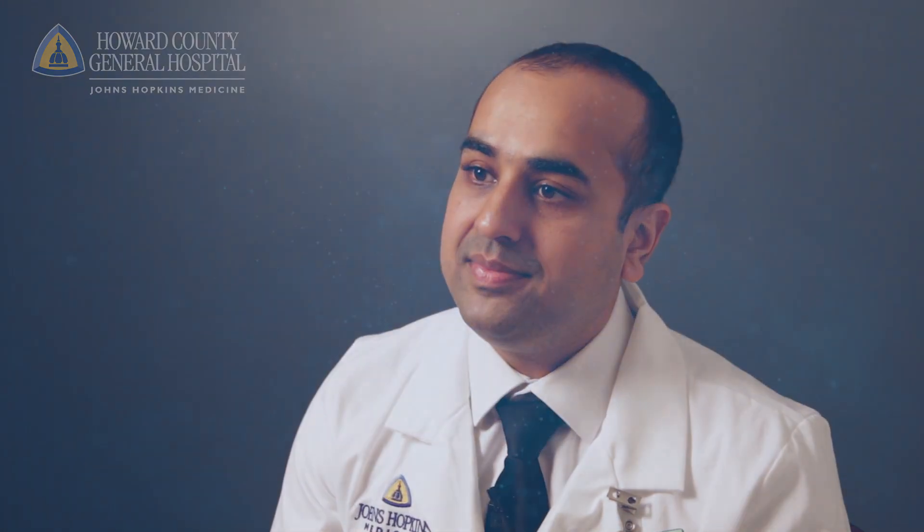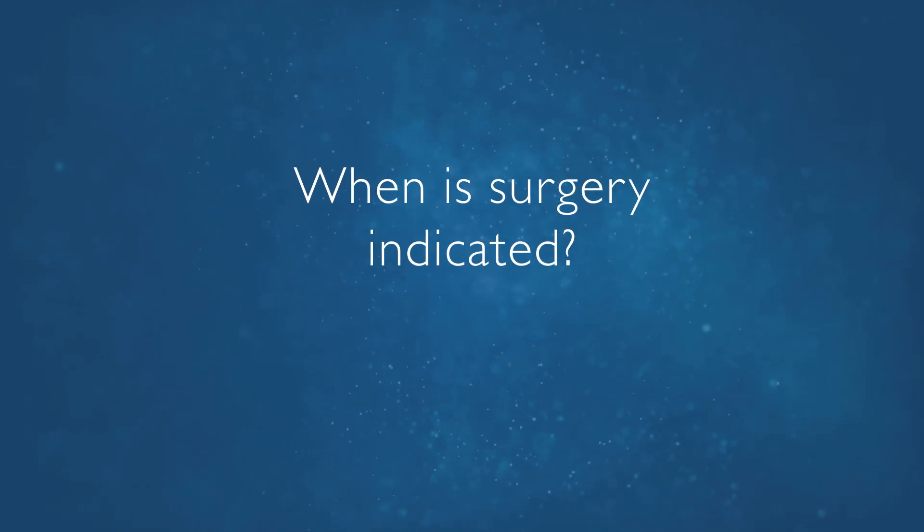Surgery generally has excellent outcomes for this problem. Surgery may be indicated for spinal stenosis if patients have advanced arthritis leading to pinching of the nerves. Surgery may also be indicated if there is instability of the spine, which may result in further nerve damage.